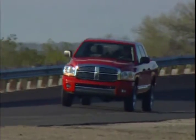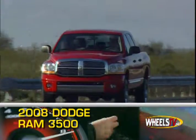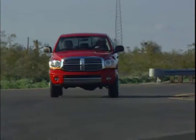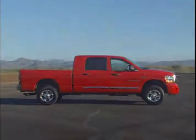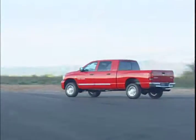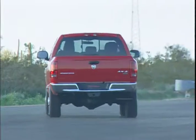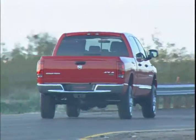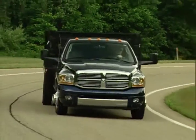Barreling down the road on standard dualies and under Hemi power, the 2008 Dodge Ram 3500 is a force to be reckoned with. The Ram 3500 gets its kick from a 330 horsepower 5.7 liter Hemi V8 that comes standard. Other engine options are a 5.9 liter turbo diesel inline-six that produces 325 horsepower, and a 350 horsepower 6.7 liter turbo diesel inline-six.